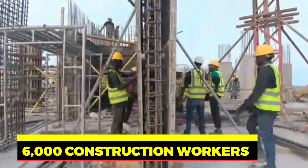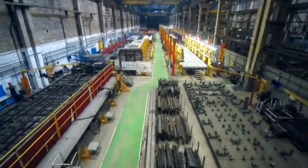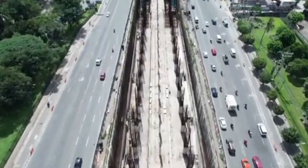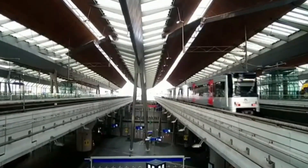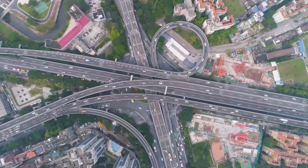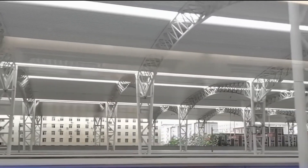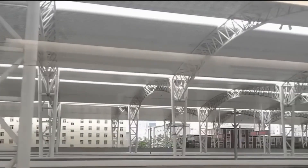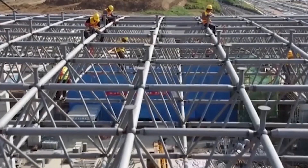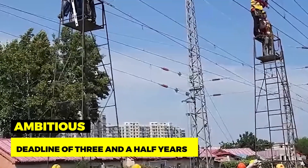With nearly 6,000 construction workers and 300 pieces of machinery involved, the expansive Beiyun railway station project faced numerous challenges. Completing the project within the given timeframe was a daunting task. Moreover, the region's high population density necessitated ensuring stability and safety while minimizing disruptions to surrounding traffic. The project's engineers had to overcome terrain difficulties, working tirelessly around the clock and adopting a 24-hour shift system to meet the ambitious deadline of three and a half years.